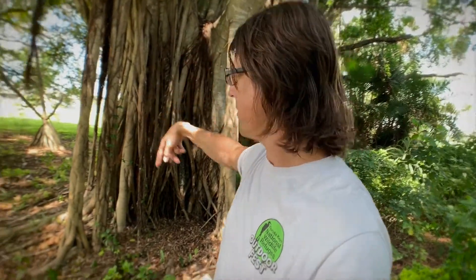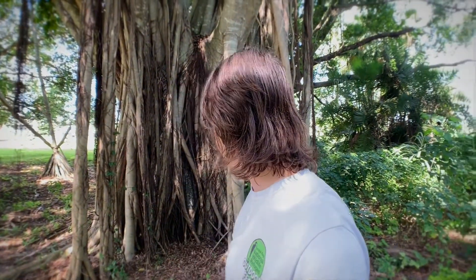Yeah, that's it. The branches grow down and form new roots. Pretty cool looking trees.